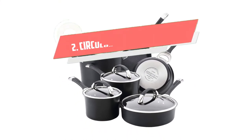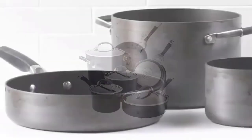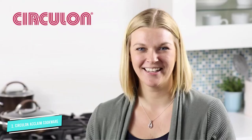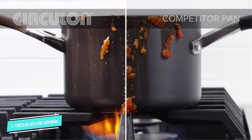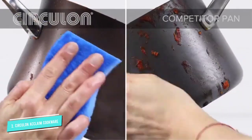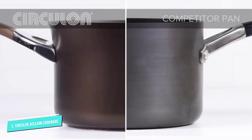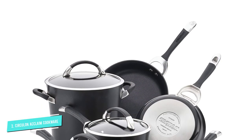Number 2: Circulon Acclaim Stainless Steel. Circulon's cookware is practical and reliable, an excellent aid in any kitchen. The set features a patented non-stick system of raised circles and a triple layer of premium-quality metal for long-lasting and seamless cleanup. The pots and pans heat evenly thanks to their durable aluminum construction. The steel handles are dual riveted for more strength and comfort. All lids are made from tempered glass and fit tightly. This cookware set is compatible with all cooktops, including induction.